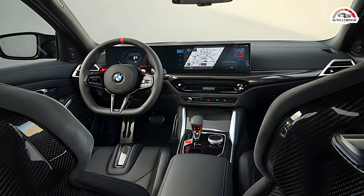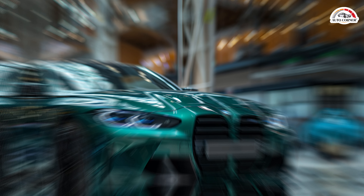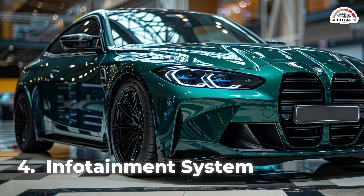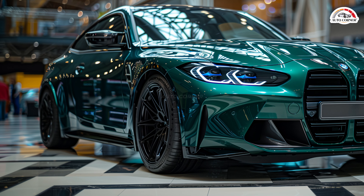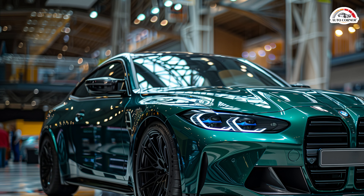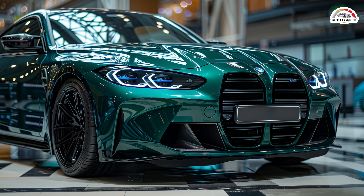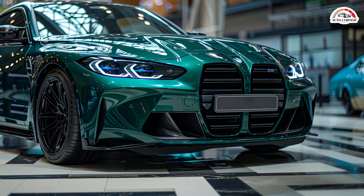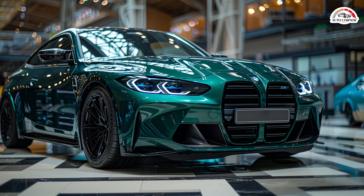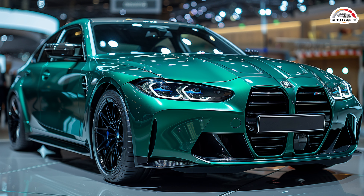The 2025 M3 is equipped with BMW's curved display and operating system 8.5, combining a 12.3-inch digital instrument cluster with a 14.9-inch touchscreen. This system simplifies controls, allowing climate, seat heating, and steering wheel heating adjustments via touchscreen or voice command.